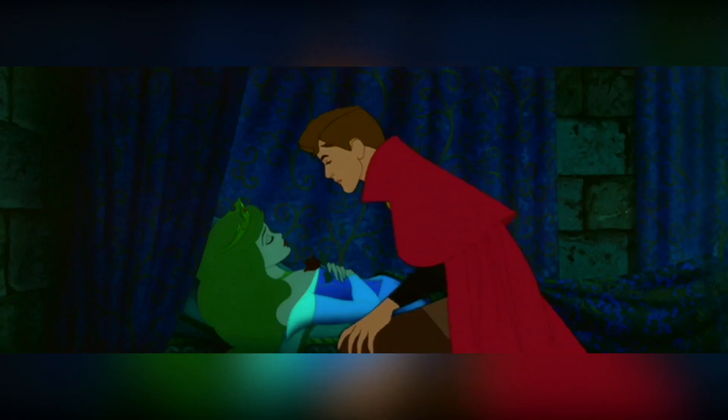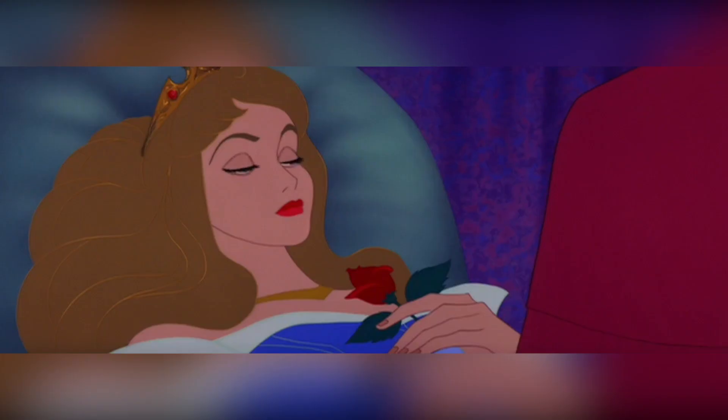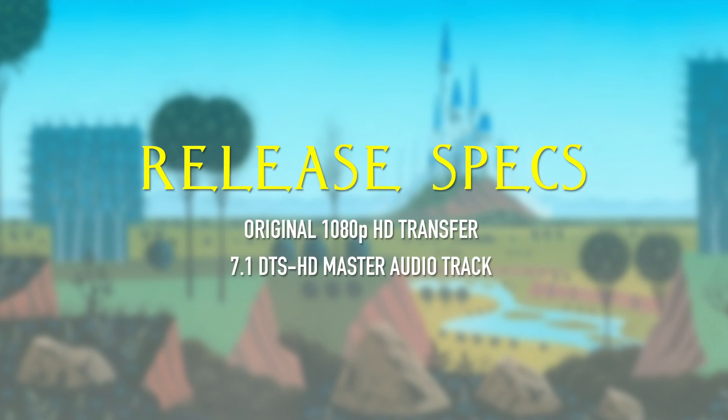Skipping the 4K release means Disney can avoid any uncertainty. However, I also believe it may have worked against them, as many potential double or triple dippers probably would have bought a 4K disc in a heartbeat over yet another Blu-ray. This brings us onto the specs. Sleeping Beauty's signature release will feature, once again, the same 1080p transfer that was on the previous two releases. Unfortunately, there will also be no new audio tracks — once again utilising the old 7.1 DTS-HD Master Audio track. While the previous two editions also offered the original 4.0 theatrical audio track, it doesn't seem to be included here, though this could just be an oversight and it might be on the disc after all.